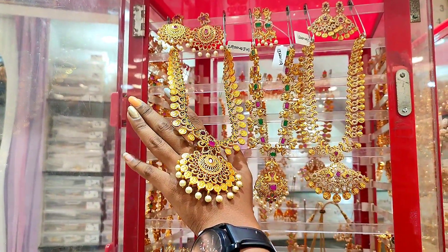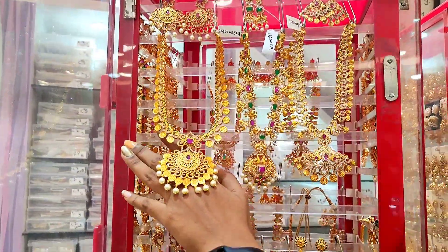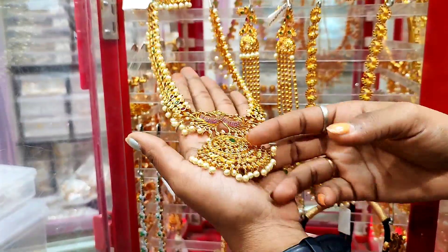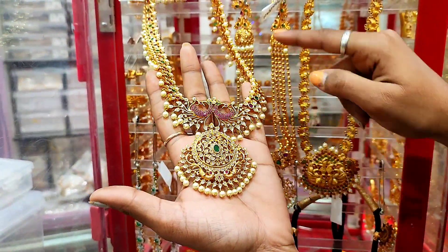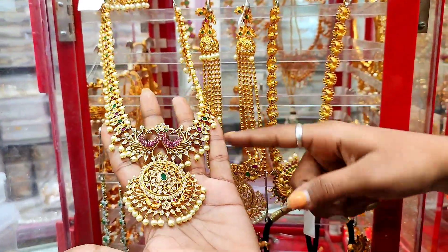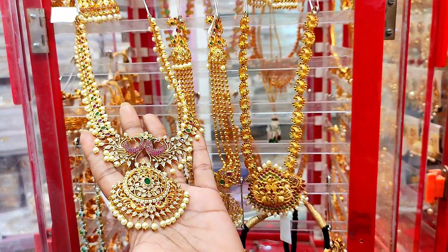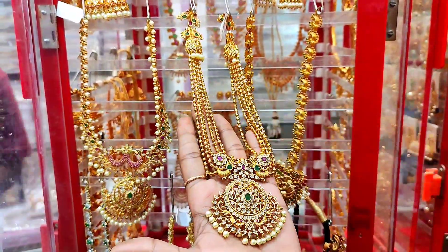This is a heavy pattern here. This is a peacock design — it has two peacocks and a finish. This is a chemical design with movers. This is a short chain. The wholesale price is 1,000 rupees and the retail price is 2,000 rupees. This is the starting range.